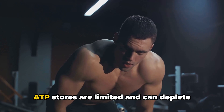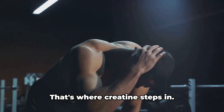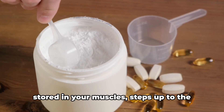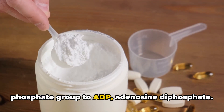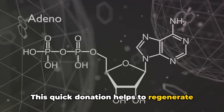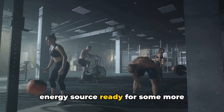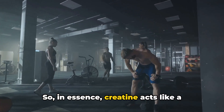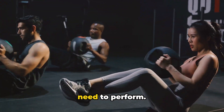But there's a catch: ATP stores are limited and can deplete quickly during high-intensity workouts. That's where creatine steps in. Creatine phosphate, a form of creatine stored in your muscles, donates a phosphate group to ADP — adenosine diphosphate. This quick donation helps to regenerate ATP almost instantly, giving your muscles a rapid energy source ready for more high-intensity contractions. In essence, creatine acts like a reliable backup generator, ensuring your muscles never run out of the energy they need to perform.